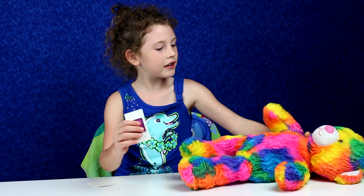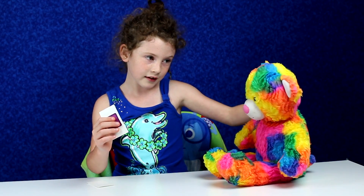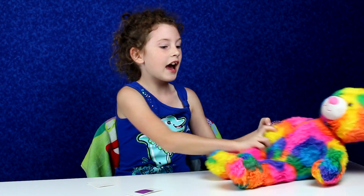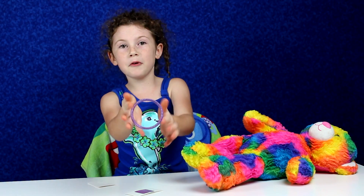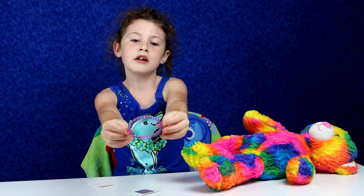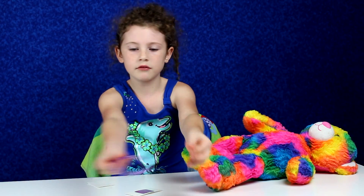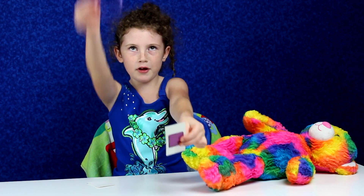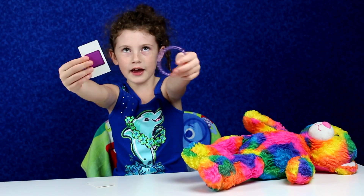Do you have anything? Anything that is purple? Looks like she does! She has this purple bracelet. It's very pretty. In the light it looks pretty bright. Purple and purple mixed together.